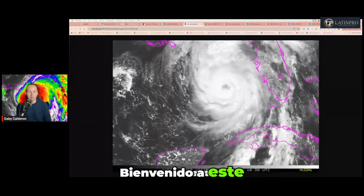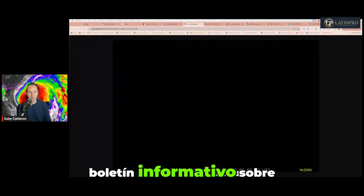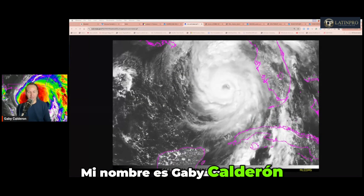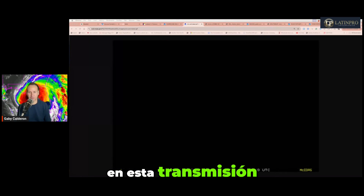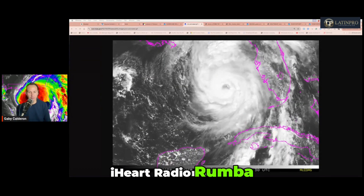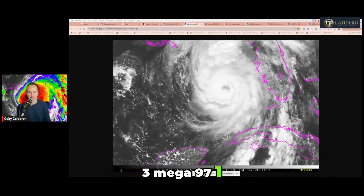Saludos y buenas tardes. Bienvenido a este boletín informativo sobre el huracán Helen. Mi nombre es Gaby Calderón. Gracias por estar en esta transmisión especial a través de social media y a través de nuestra red social de iHeart Radio, Rumba 100.3, Mega 97.1.